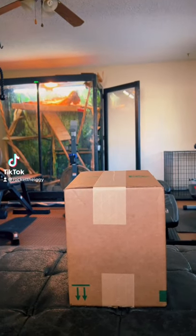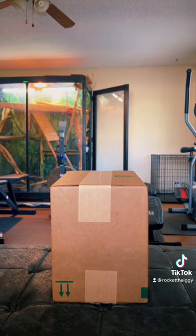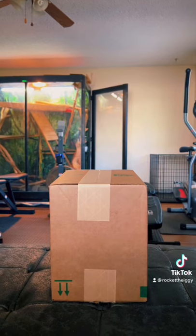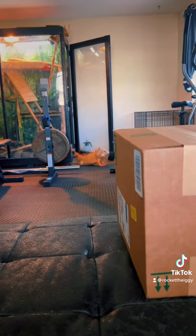Hey Rocket, we got a package. What up y'all? Today we got a package from Reptizoo, which is one of my favorite brands. And they sent us over a great product for me and Rocket to do a review on.